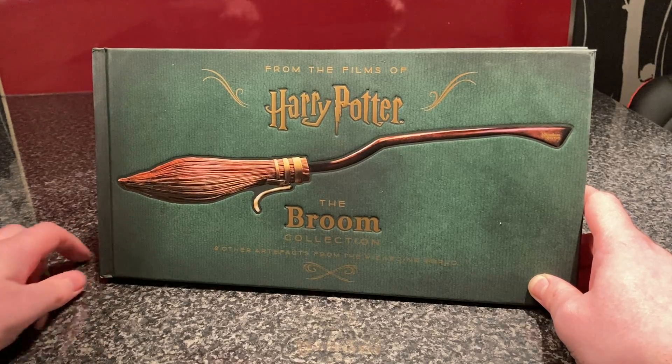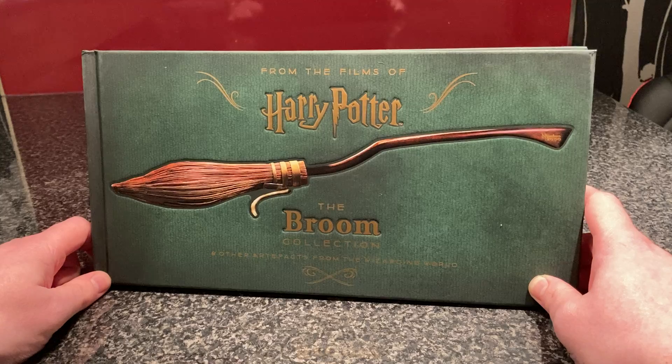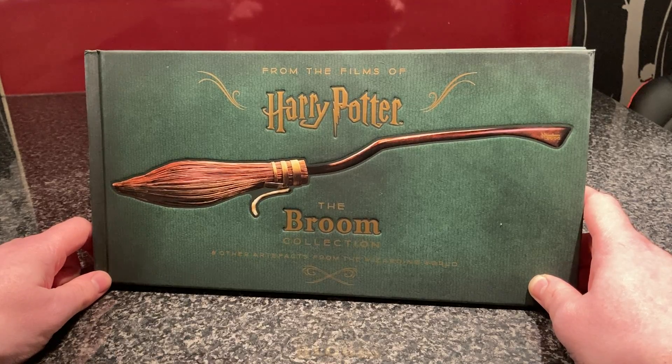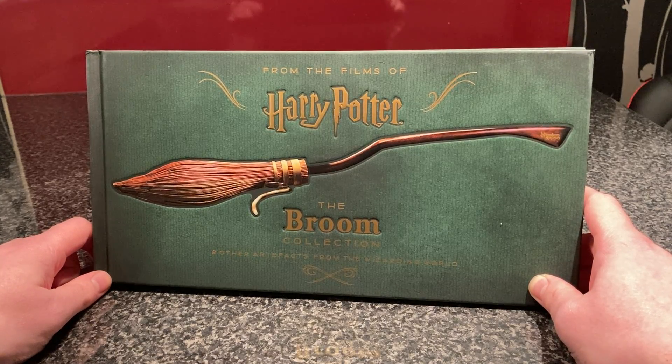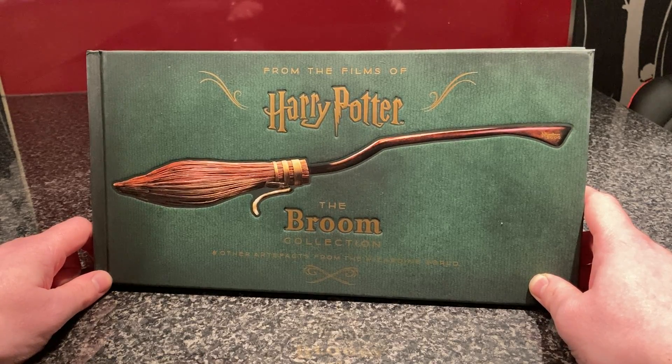Some people that saw me cover the illustrated edition of Quidditch Through the Ages will know that I like Quidditch and I like the sport of Quidditch — the brooms and the balls and everything like that. So if that was a real sport, I probably would play it.